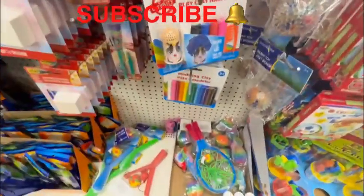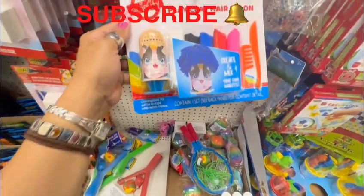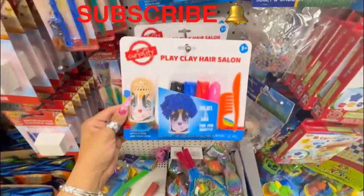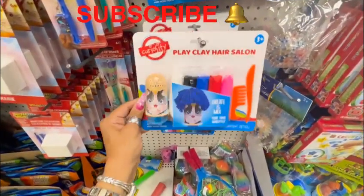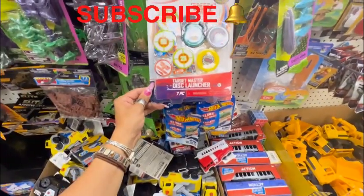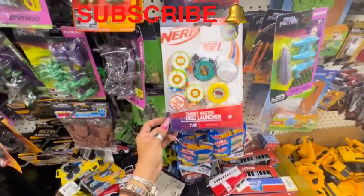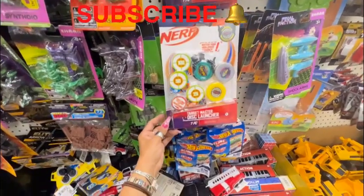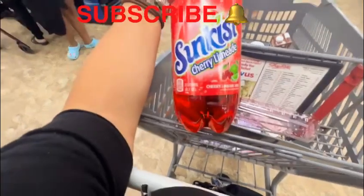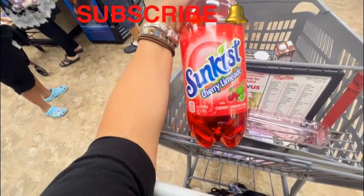In the toy section I see the Curiosity Play Clay Hair Salon — how cute! Great for Toys for Tots and as a side gift. They also have the Nerf Target Master Disc Launcher with seven pieces, which is great for stocking stuffers and Toys for Tots. And I found the Sun-Kissed Cherry Lemonade at Dollar Tree — can't wait to try it!